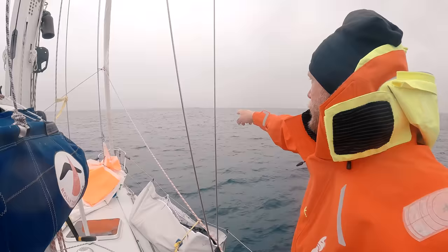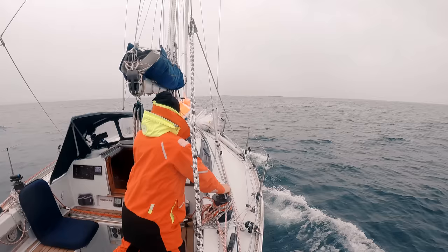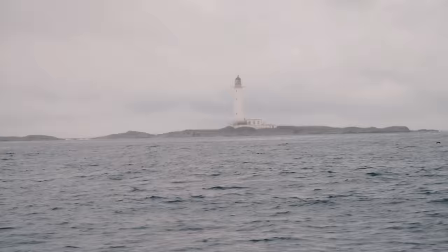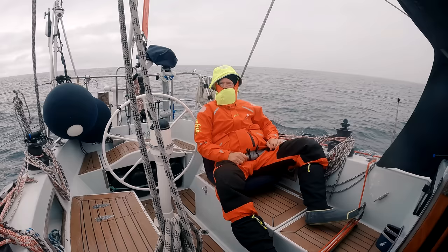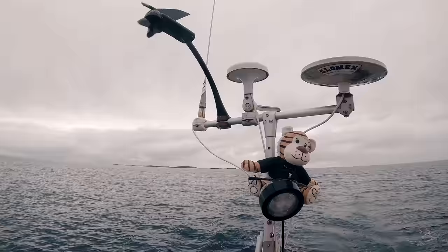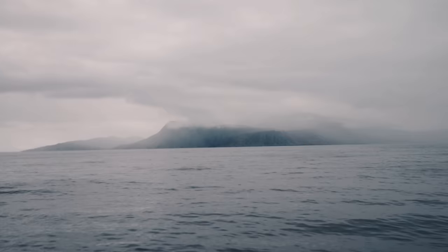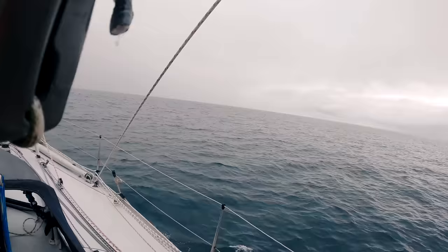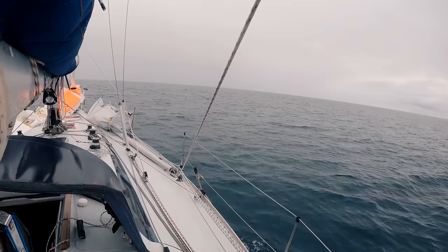I was hoping we could swing the drone around the lighthouse, but it is kind of rainy and drizzled, so I think we're going to spare the health of the drone this time and just enjoy the view. Let's just proceed in the rain towards Rum, straight into the fog.